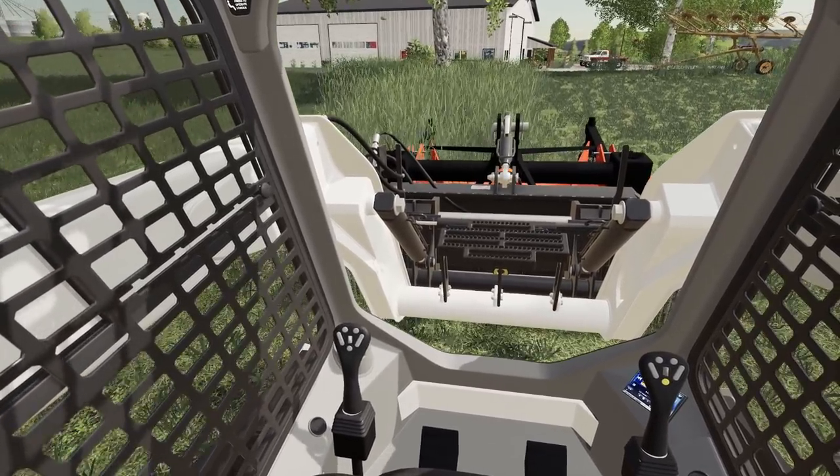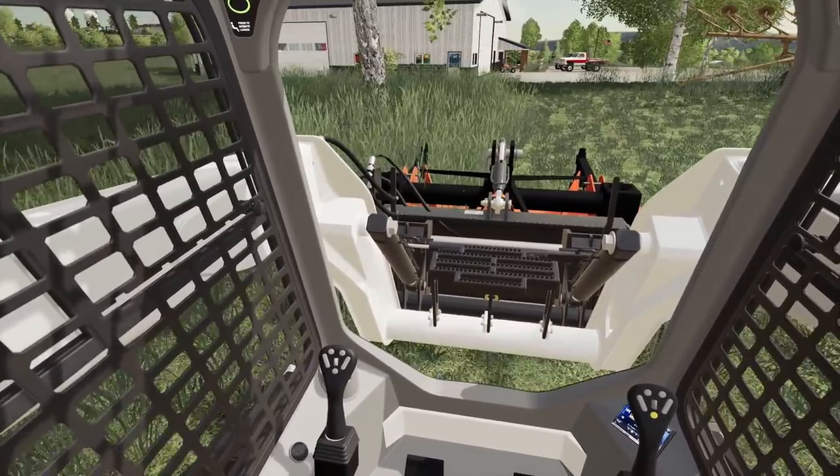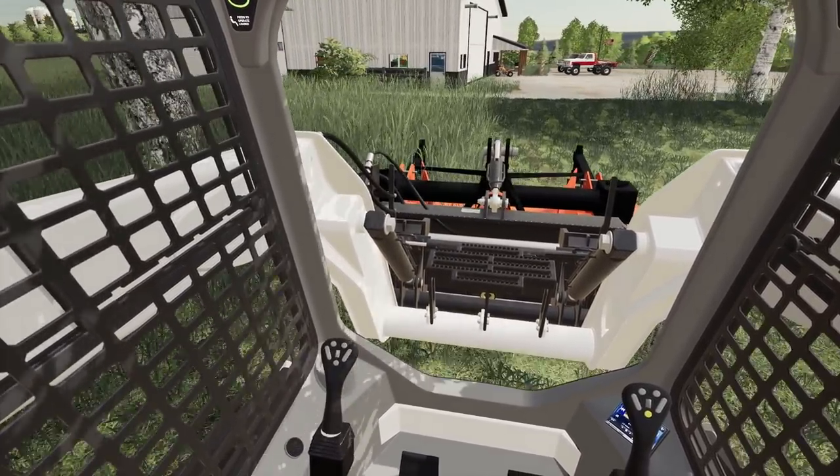Oh man, I just love this mower setup. It's the last day we got the Bobcats. We gotta use it and abuse it. Let's get to it.